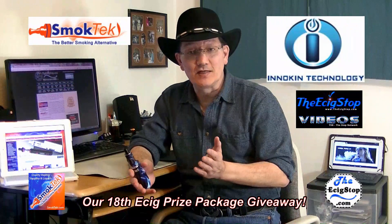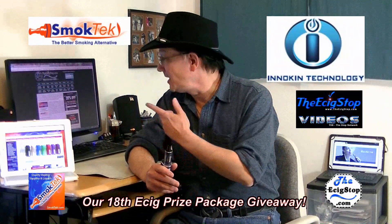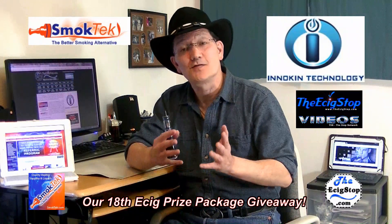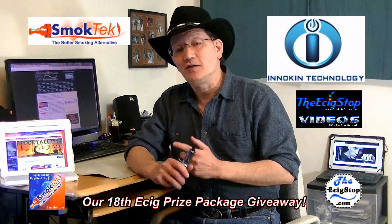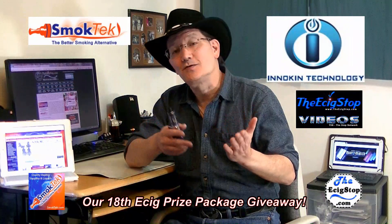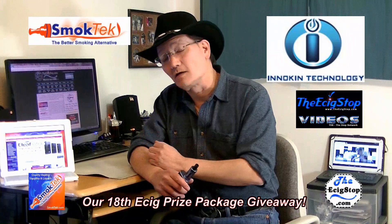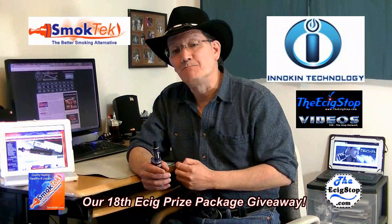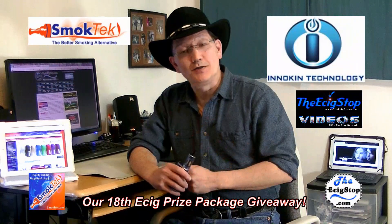So there you have it — everything in this massive e-cig prize package that some lucky person is going to win for the holidays. Just go to TheEcigStop.com, click on our contest and giveaway link, and it'll tell you everything you need to know about how to enter. By the time we're done, we'll have given away over $10,000 in e-cig products to the community since we started. We certainly couldn't do it without great sponsors like SmokeTech.com and Inokin.com. I hope you'll check out both companies — they are very good from the top down. Have a great holiday season, and as always, you stay on the vapor trail.